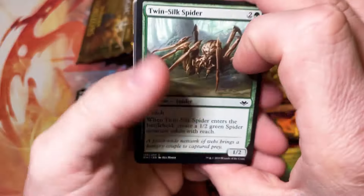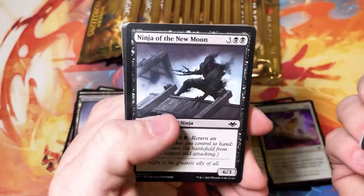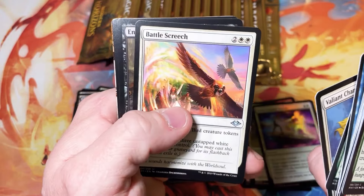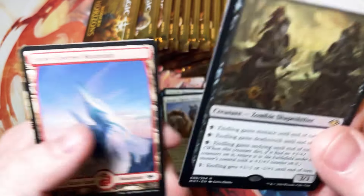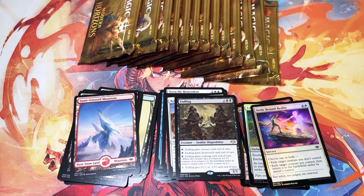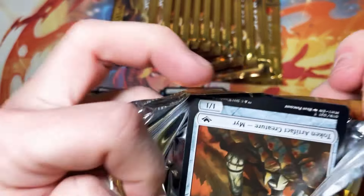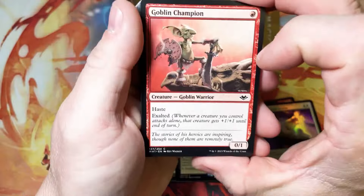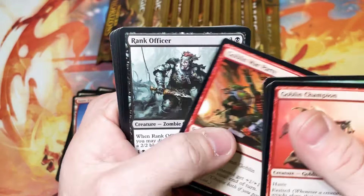This is incredible so far. Ninja of the New Moon, Ward Eye Witch, Scale Up, Endling — of course this is the black version of the Morphling. There's a cycle for each color: there's Brightling, Torchling, Endling, Morphling, and I don't remember the green one's name — it eludes me currently.